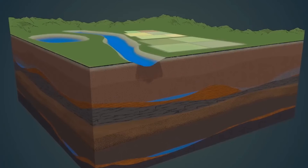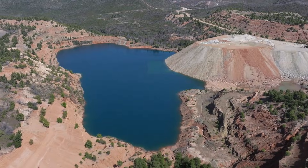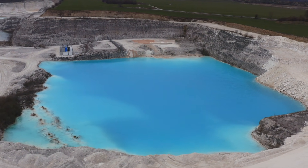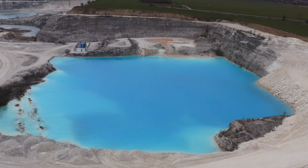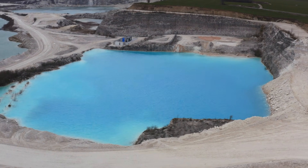By the 1990s, groundwater levels were dropping fast. The Dissi Aquifer in the north fell more than 150 meters in places. The Saq Aquifer, once a vast fossil reservoir laid down 500 million years ago, was losing billions of cubic meters annually.